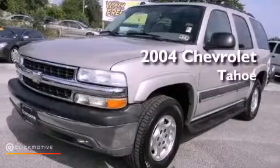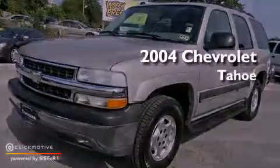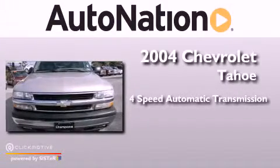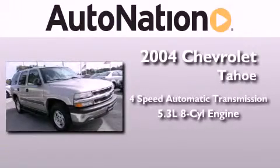This is a 2004 Chevrolet Tahoe. This SUV has a 4-speed automatic transmission and a 5.3-liter V8.